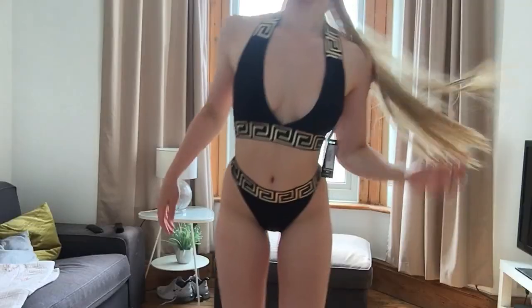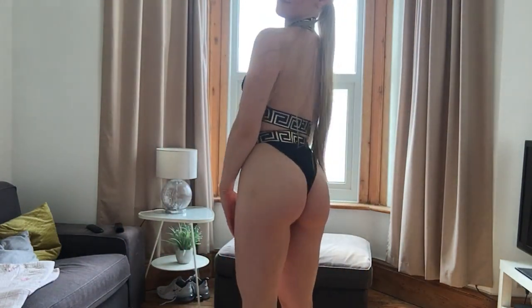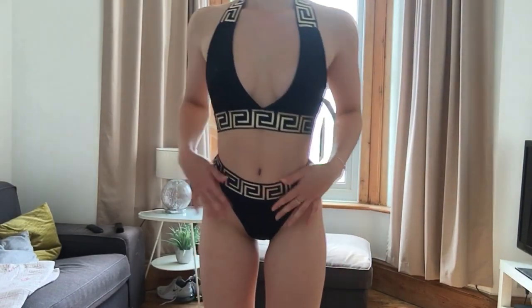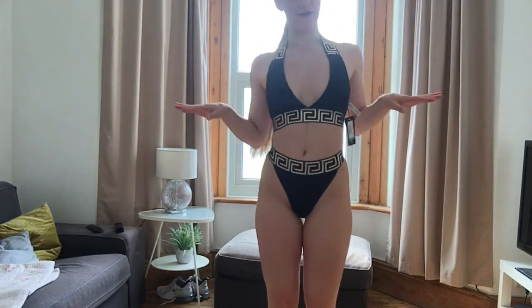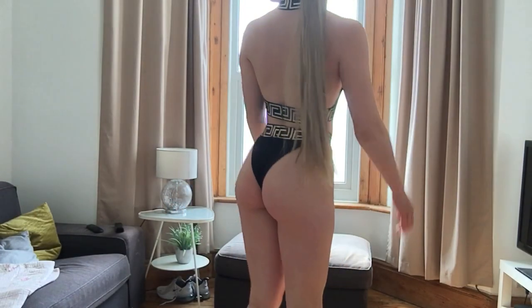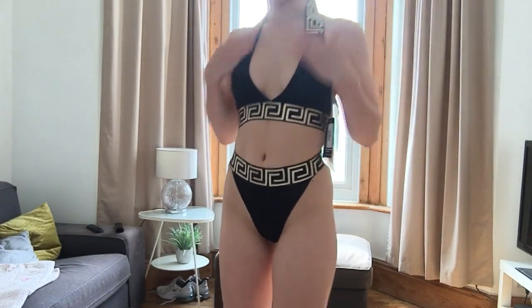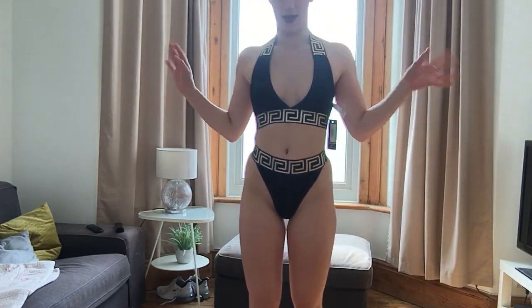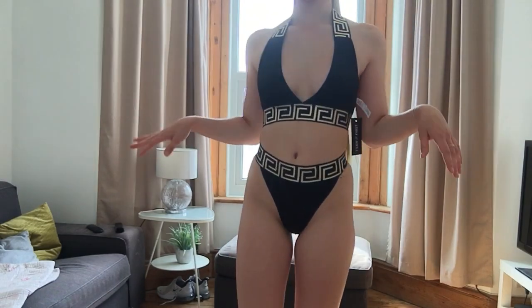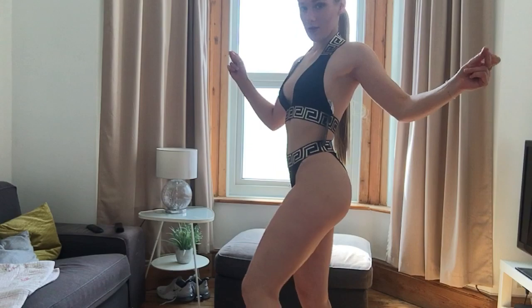This first bikini is very cheeky — I did not expect it to be that cheeky! But it's giving me full-on Greek goddess vibes. I actually love it. The bra fits really nice and so do the pants. It's super cute, really flattering — 10 out of 10 for me.